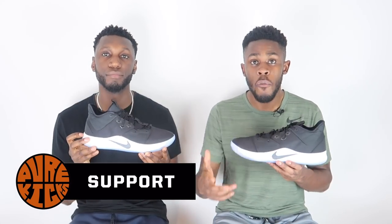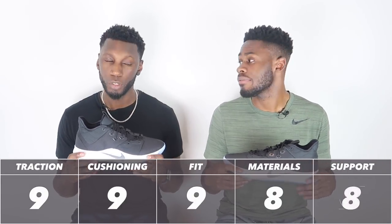Last but not least, support in the Nike PG3 — that comes from three things: first, the internal TPU heel counter to lock the heel in; second, the overall lockdown from the lacing system, materials, and fit; and third, the outsole to support you laterally. For a low-top shoe, the support was very very good — as good as it gets in a low-top basketball performance shoe. Support comes in at a nice eight out of ten.